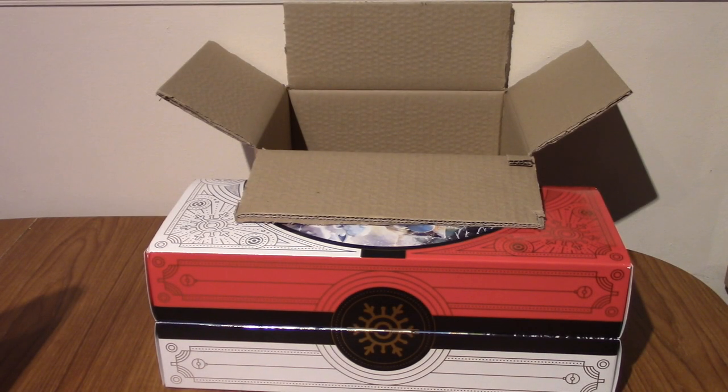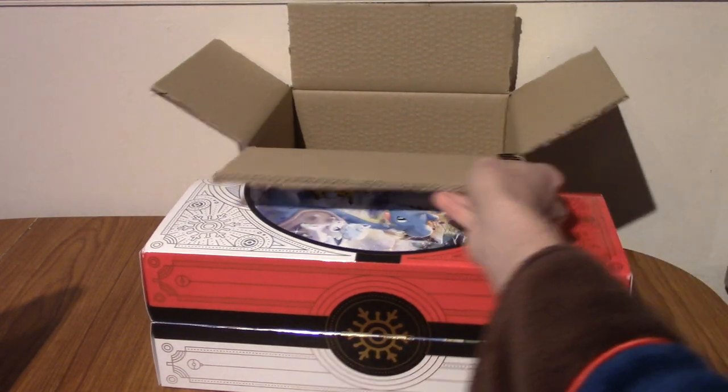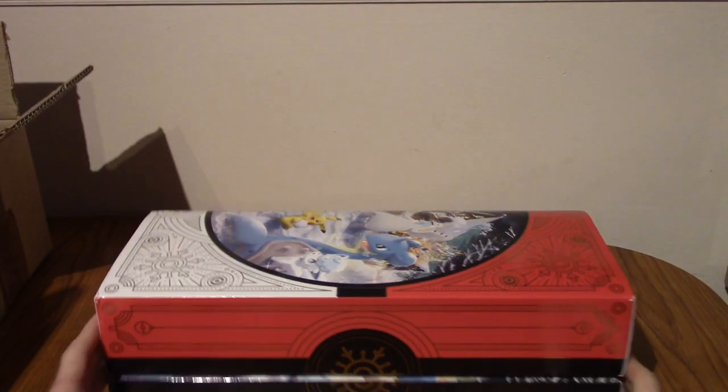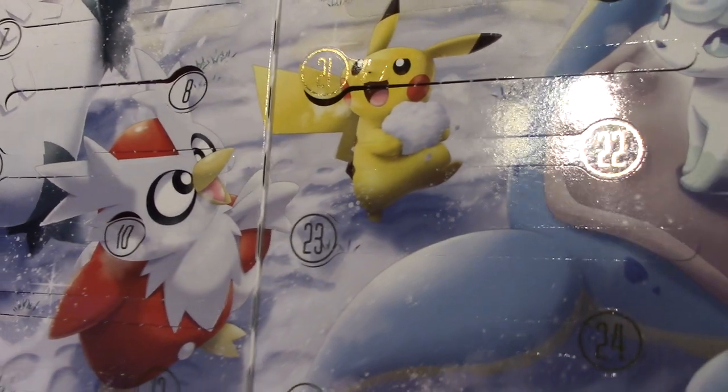Hello and welcome back to the imminent Christmas Advent calendar. It is day 22, and it's actually day 22 today and not just me confusing day 21. So let's see what the day has in store for us today.